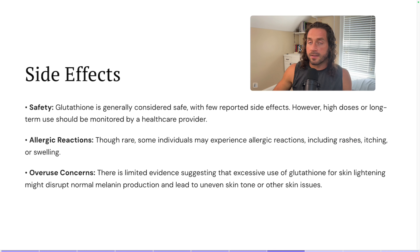Now, side effects. I don't know of any real side effects, but I always put this on here. It's very safe with very few side effects. If you're doing high doses for whatever reason, talk to your doctor. Some people could have allergic reactions — most of the time that's just an injection site reaction. In the case of glutathione, I've rarely heard of people having it.